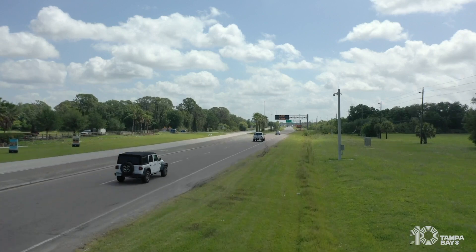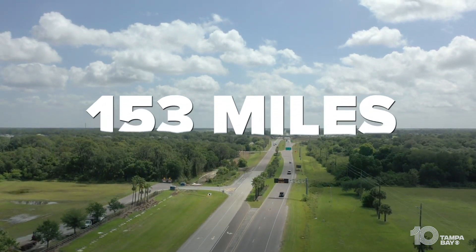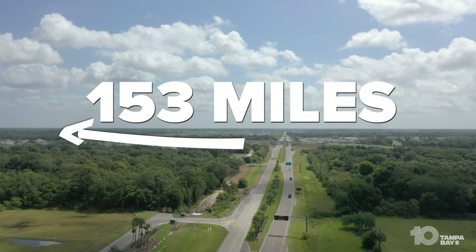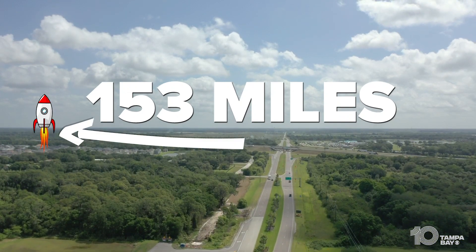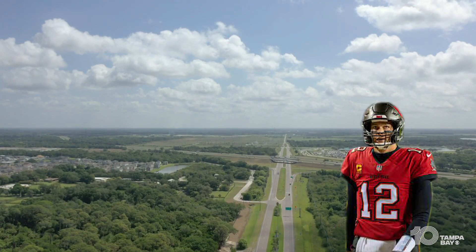From our coast to the east coast. From my little spot in Tampa Bay, Cape Canaveral is 153 miles somewhere way over there. NASA, here we come. As our own Tom Brady would say, let's go.